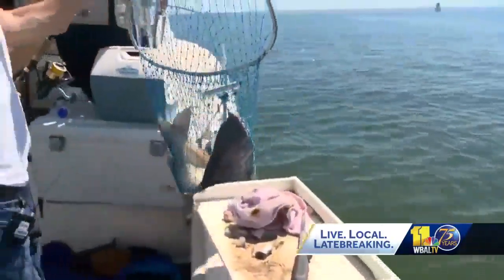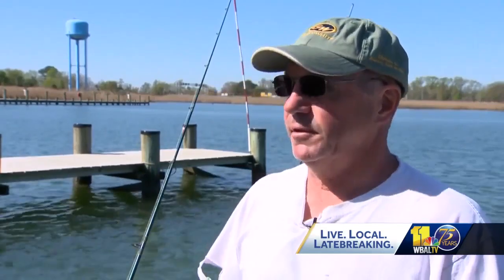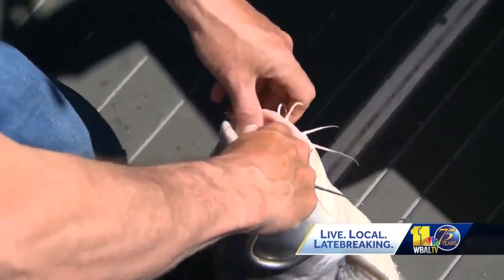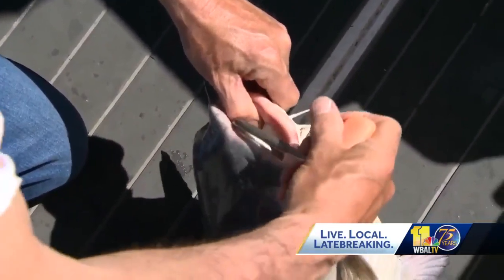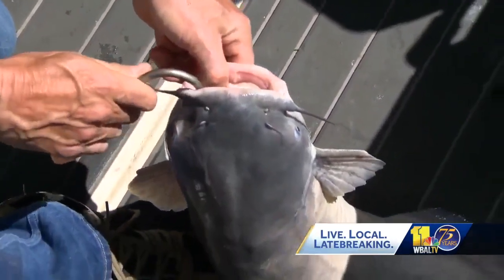These are actually a game fish. They're attacking other fish, but sometimes when we cut them open they'll have 10 to 15 small crabs in one fish. Multiply that by how many thousands are out there, so it's definitely a problem. See the mouth? If you can picture a three or four inch blue crab can go right in there, and their jaws are strong enough to crush it.